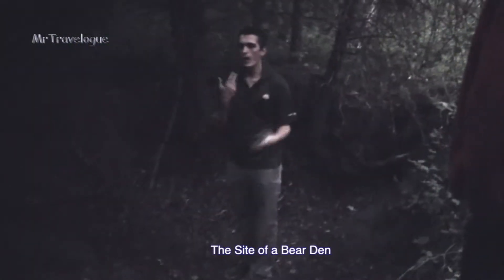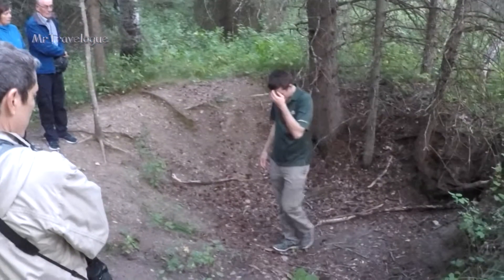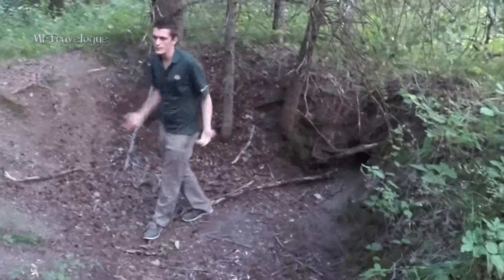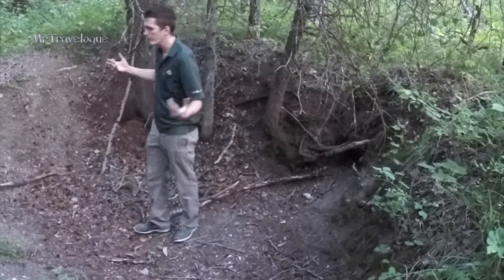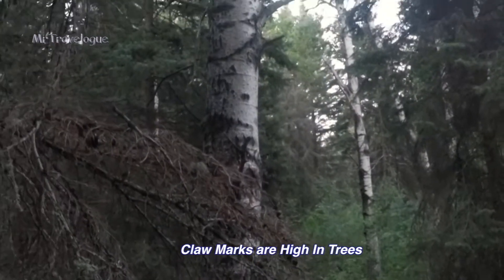Bears will spend the fall eating and building up their fat supply. They'll look for a spot to make a den — find a really nice spot, dig it out. But they often won't. When it starts to get around the time to hibernate and the snow starts falling, they'll just wander around and one day just go, 'here's fun,' and lay down. This is the site of an old bear den. Bears famously hibernate — or, if you're a biologist, they go into what's called torpor. You can see the claw marks going up the side of that tree too.